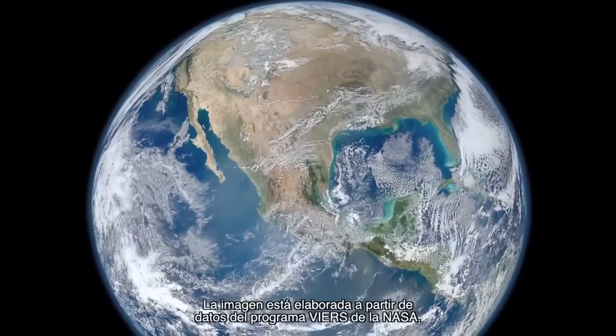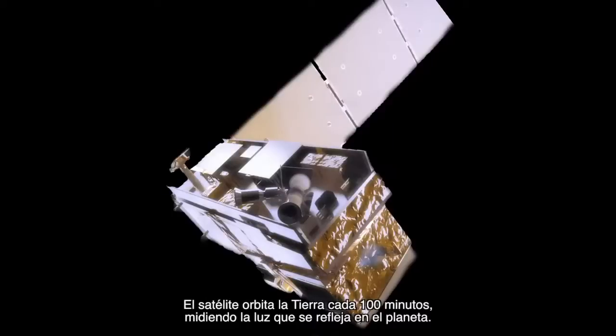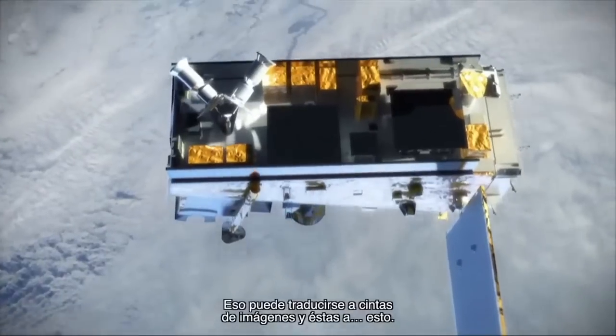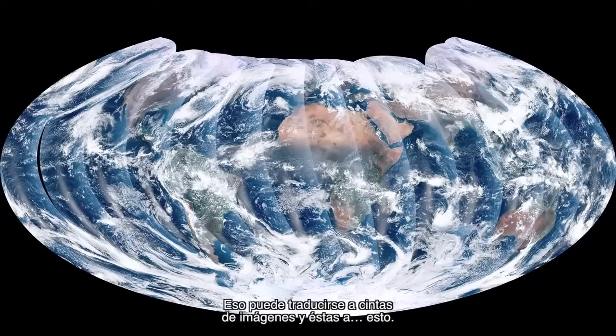Last week, scientists at NASA released this. The shot is compiled from data from NASA's VIRS instrument, which orbits the Earth about every 100 minutes, taking measurements of light coming off the planet. That can be translated into ribbons of imagery like this, and then into one of these.